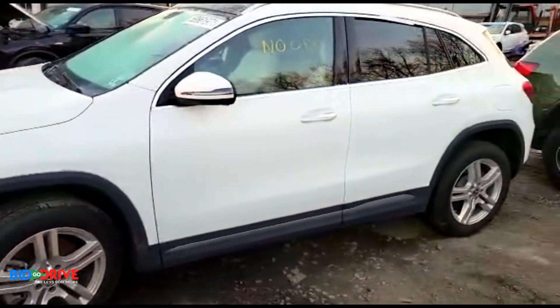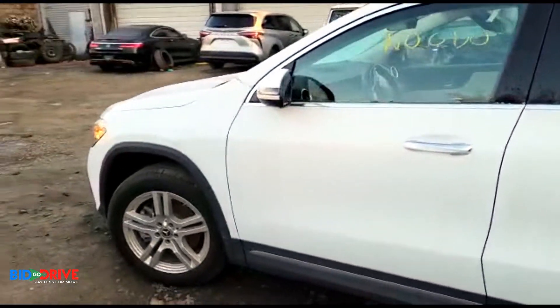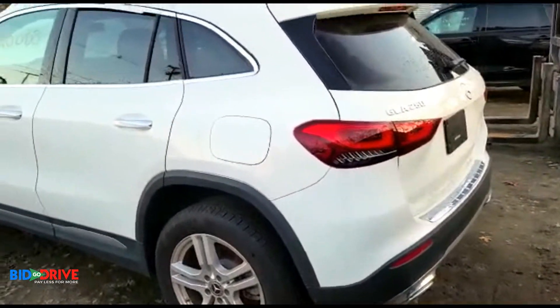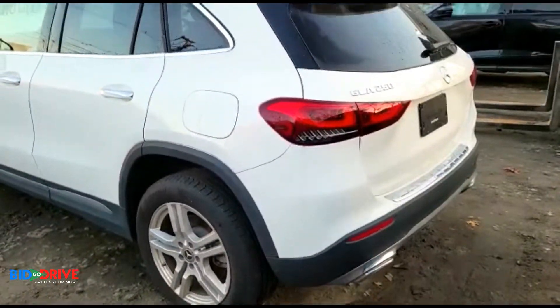We purchased this vehicle from the insurance company with the key; however, they were nice enough to lose the key. So this vehicle is scheduled to go to the dealership today to have a key programmed.